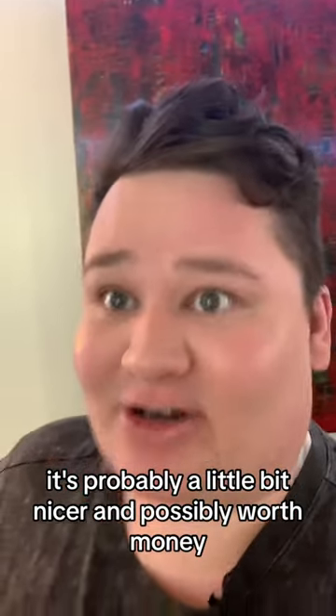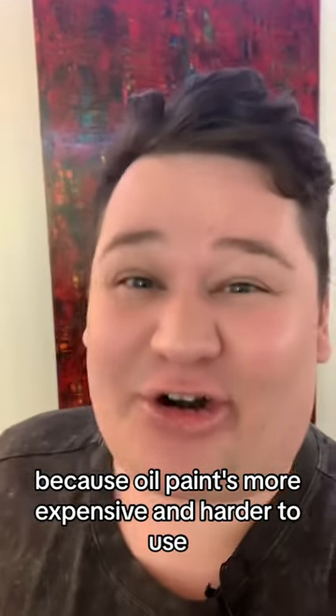Also, if it was an oil painting like these, it's probably a little bit nicer and possibly worth money, because oil paint is more expensive and harder to use.